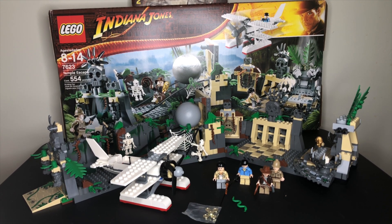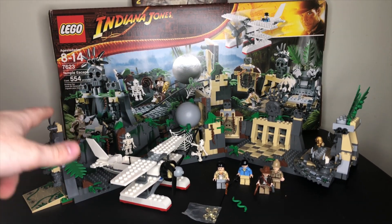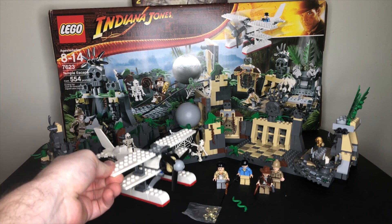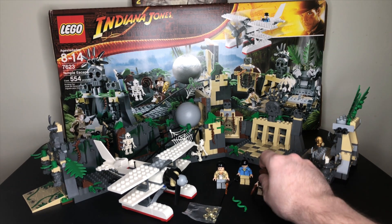This set was the largest of the Indiana Jones sets from 2008 in their first wave. It was $59.99 in the United States, had 554 pieces, four minifigures, a couple skeletons, a great little seaplane/waterplane build, and then the temple itself, which we will definitely explore. But first off, let's look at these minifigures.